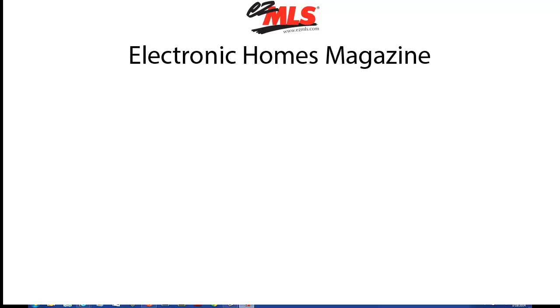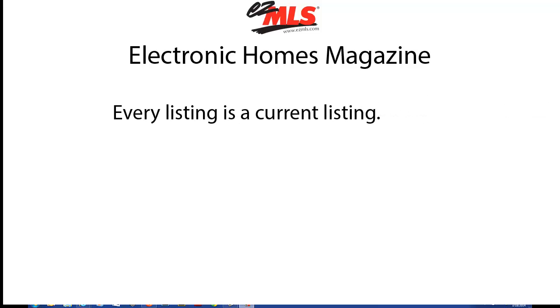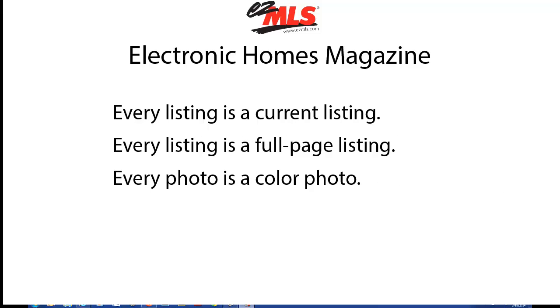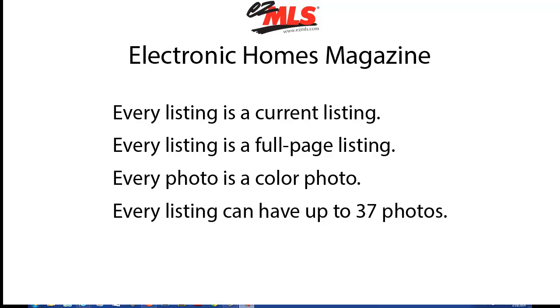EZMLS is like an electronic homes magazine, but where every listing is a current listing, every listing is a full page listing, every photo is a color photo, and every listing can have up to 37 photos. Plus, each listing has a link that you can use to link to an external site.